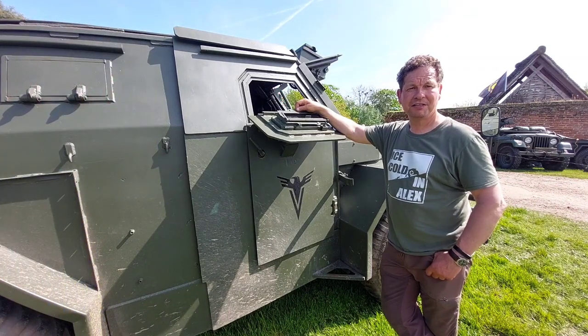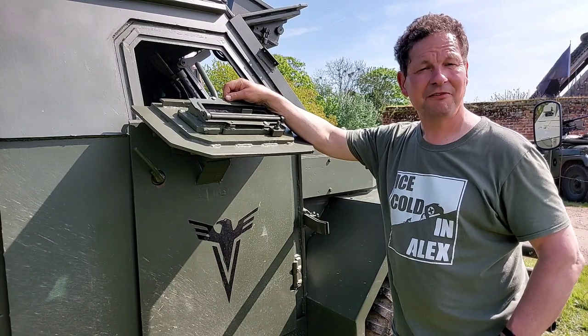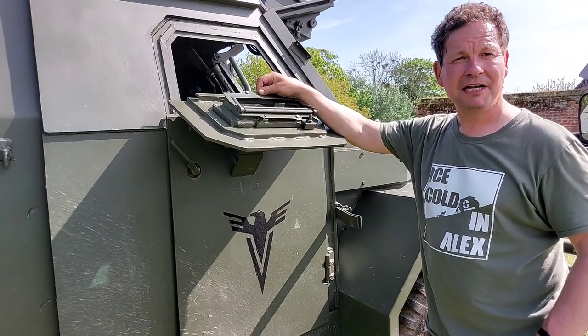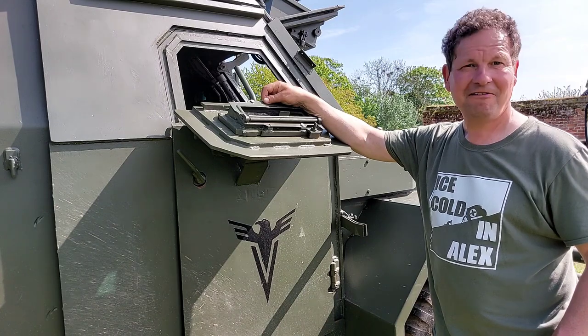They were originally a Humber one-ton cargo truck, starting life in 1954. They were then converted in the mid-60s to armoured vehicles, and over the course of their lifespan they had five tonnes of armour plate added to them. They never changed the brakes or upgraded the steering, so nowadays they don't steer and they definitely don't like stopping.